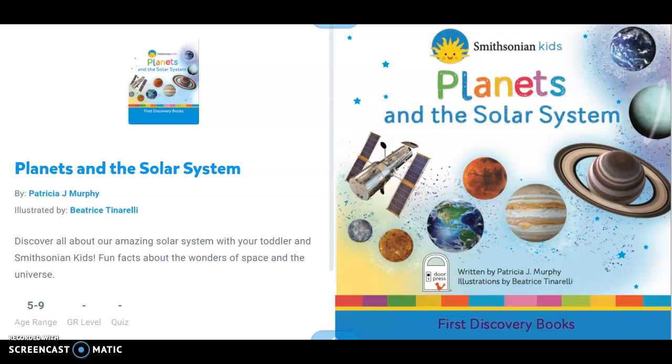Planets and the Solar System by Patricia J. Murphy, illustrated by Beatrice Tienarelli.